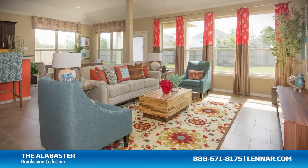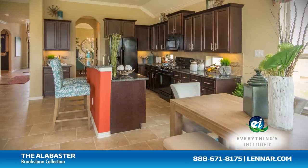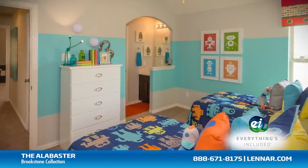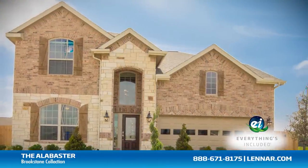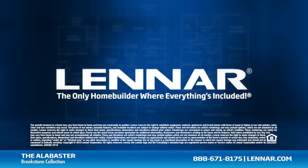Because Lennar is the only home builder in Houston to offer everything's included homes, the Alabaster also includes all of the green features, appliances, and luxury designer upgrades that you've come to expect from Lennar. For more information on this amazing new home or for directions to any of our premier Houston communities, visit Lennar.com.